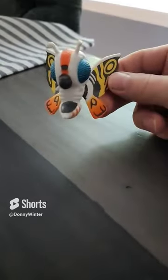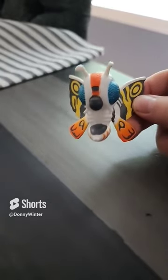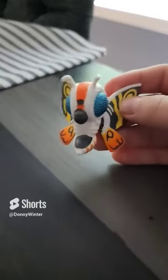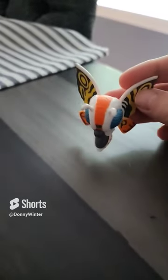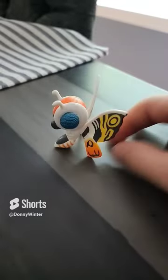And much like the other chibi figures, the trademark is the fact that these have exaggerated qualities — her large eyes, the small wings, her head is gigantic, but you can see all the details still, and I think that's what makes this figure so good.